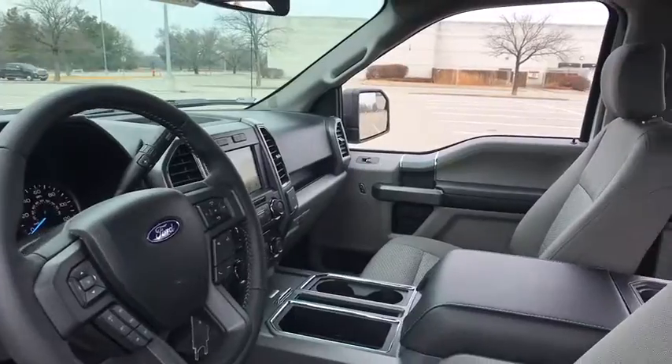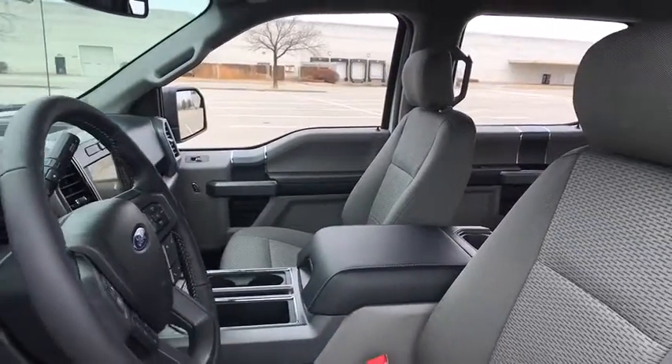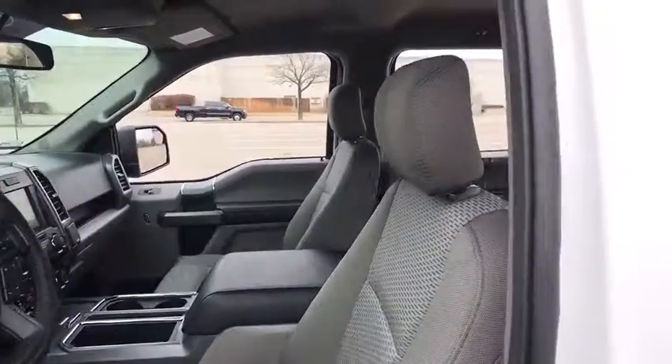Power windows, security system, fog lights, compass, remote keyless entry, tachometer, eight-way power driver seat.